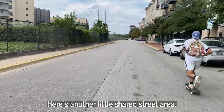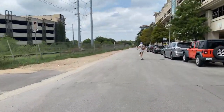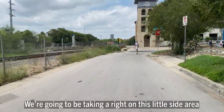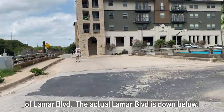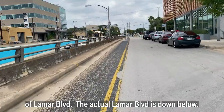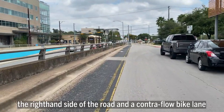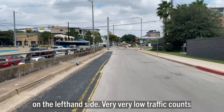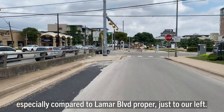Another little shared street area. We're going to take a right on this little side area of Lamar Boulevard — the actual Lamar Boulevard is down below. This little segment is a shared space on the right-hand side of the road and a contraflow bike lane on the left-hand side, with very low traffic counts especially compared to Lamar Boulevard proper just to our left.